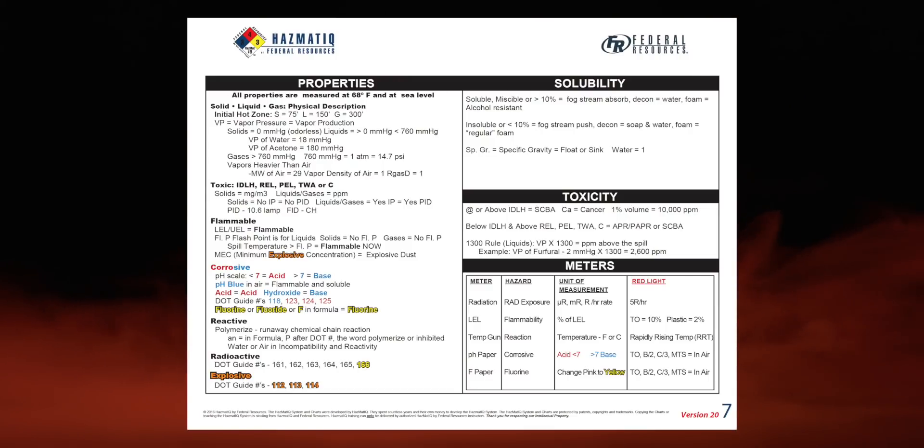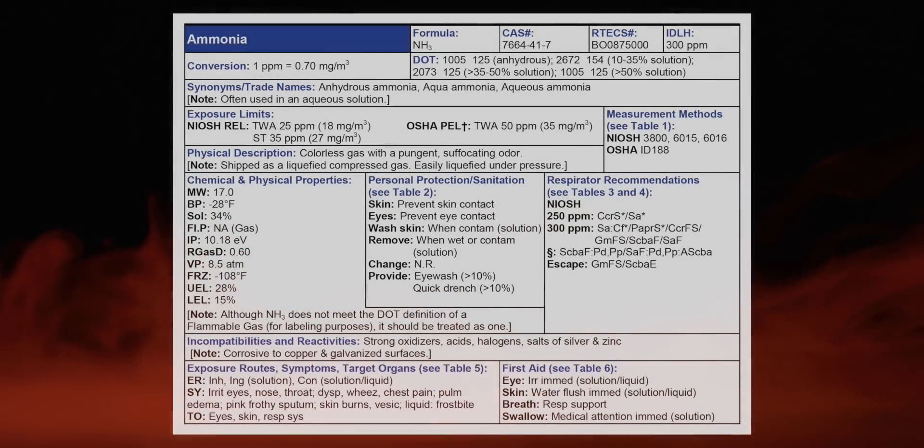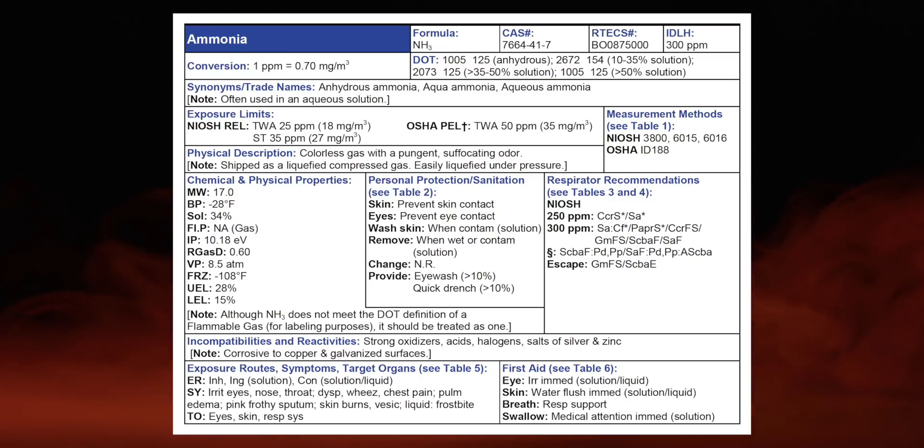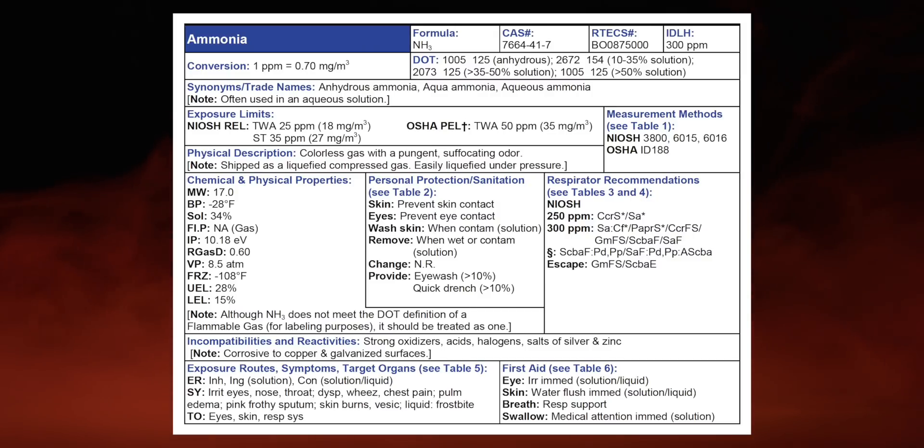We end up in the reference book, going to chart seven to confirm the properties. We assessed it was a gas — correct. It's a colorless, invisible gas. It is shipped as a liquefied compressed gas, easily liquefied under pressure. Compressed liquefied gases always present the hazard of expansion ratio — when they come out from liquid to gas, they expand a lot. Don't memorize the numbers; bottom line is it expands a lot more than you want.